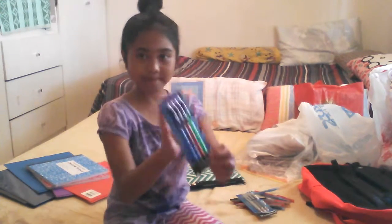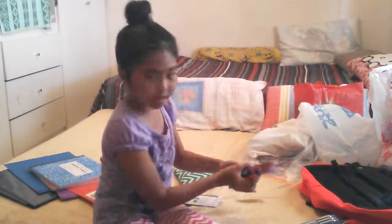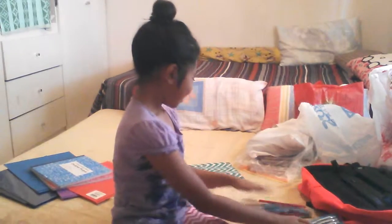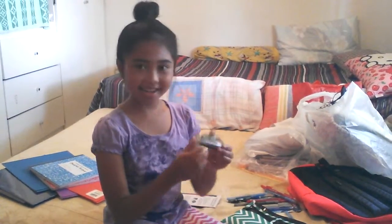She got these lead pencils. She also got three mechanical pencils. And the pens — they keep dropping. The next thing she got is white-out. I think she has two of these.